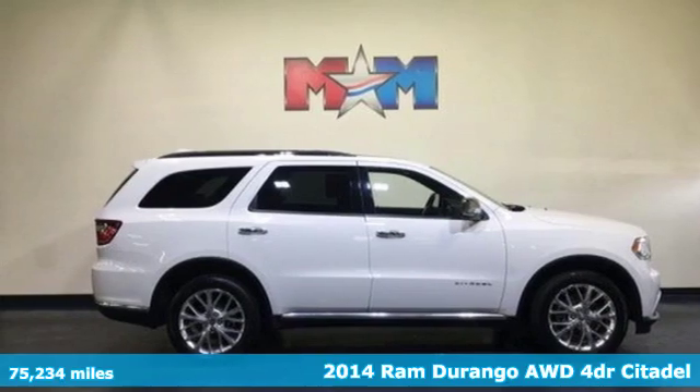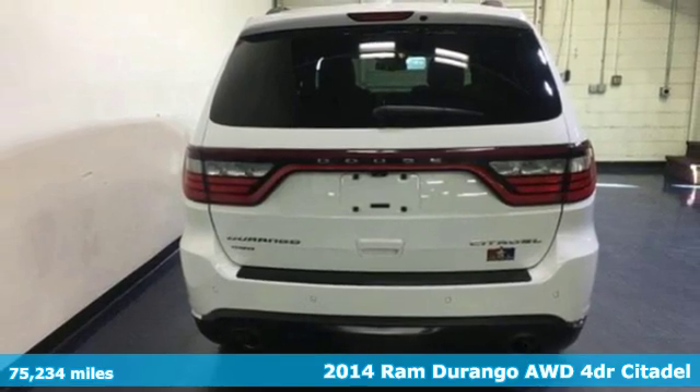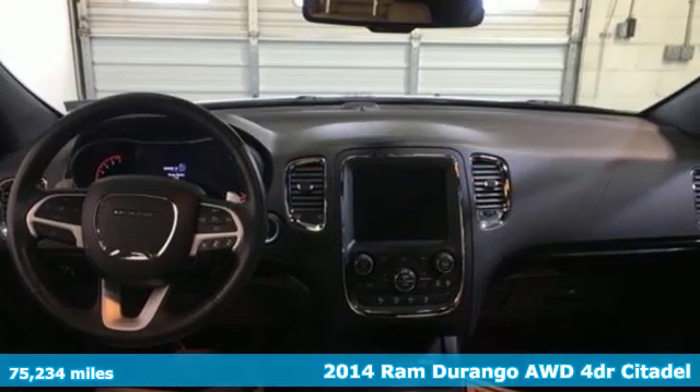It's a 2014 Ram Durango. With incredible power, space and safety, adventures spring to life with the all-in Durango.